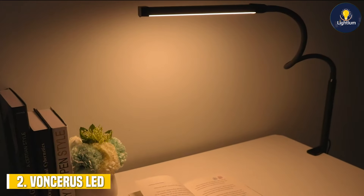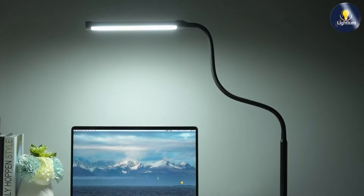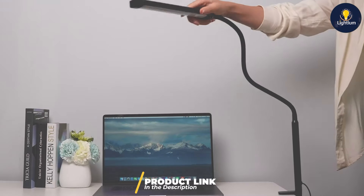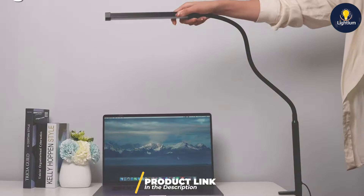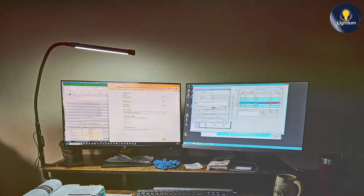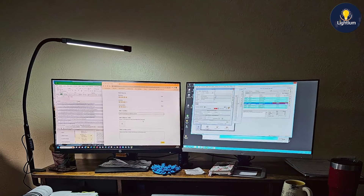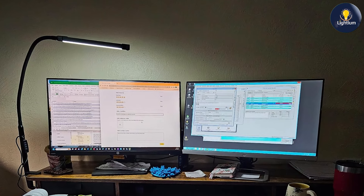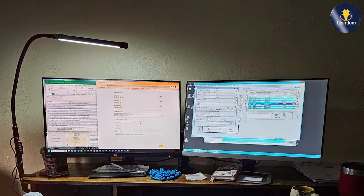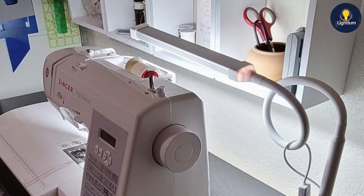At number two, we have the Vanserous LED desk lamp. This lamp offers an innovative approach with its clamp design, making it perfect for saving desk space. The clamp allows you to attach the lamp to various surfaces, providing a stable and adjustable lighting source without occupying valuable workspace. This lamp features eye-care technology that reduces flicker and glare, ensuring a comfortable viewing experience.